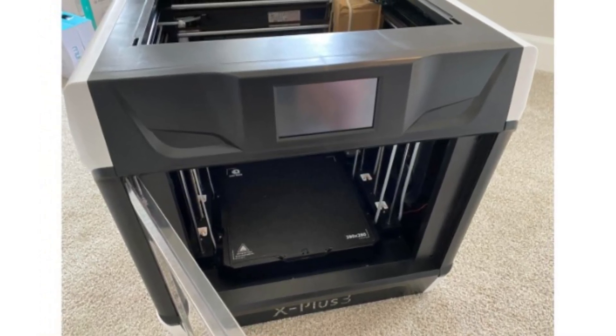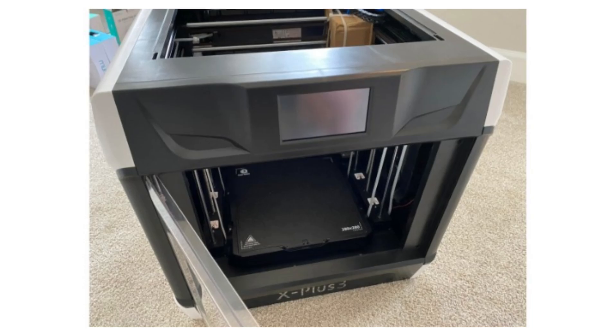Plus, its quiet operation means you can work in peace, whether it's day or night.